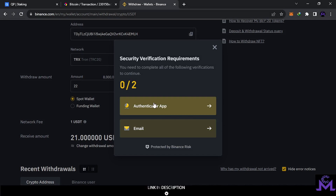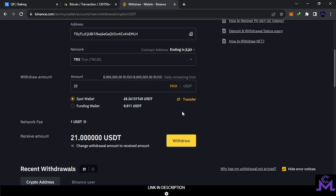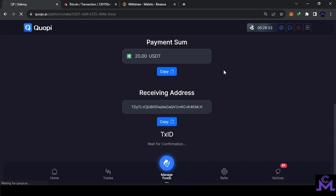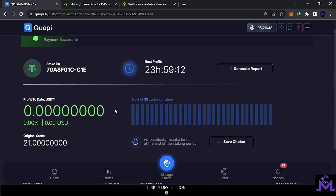Everything looks good — I'm going to hit withdraw now and they'll open a confirmation. I'll confirm and come back to you. Don't save this address — it's going to change next time. Usually this takes about 5 minutes. When the confirmation completes, you'll automatically find it reflected in your account. As you can see, it's now showing as pending — it automatically changed from waiting to pending, meaning the transaction is on the blockchain. It's automatically moved here.